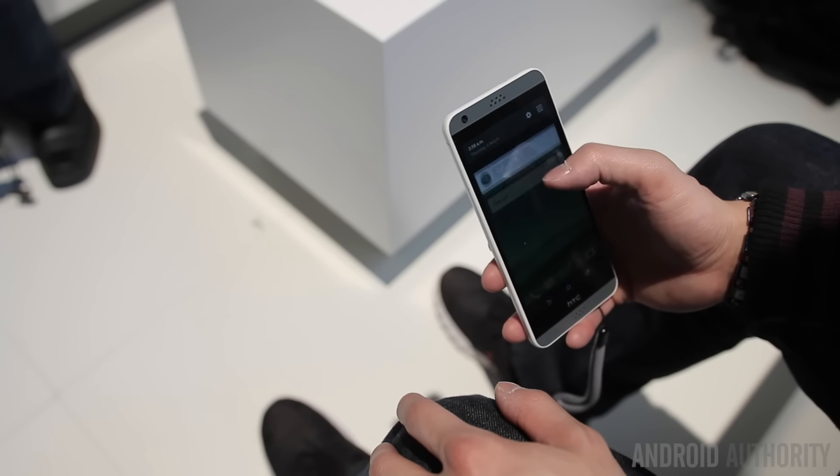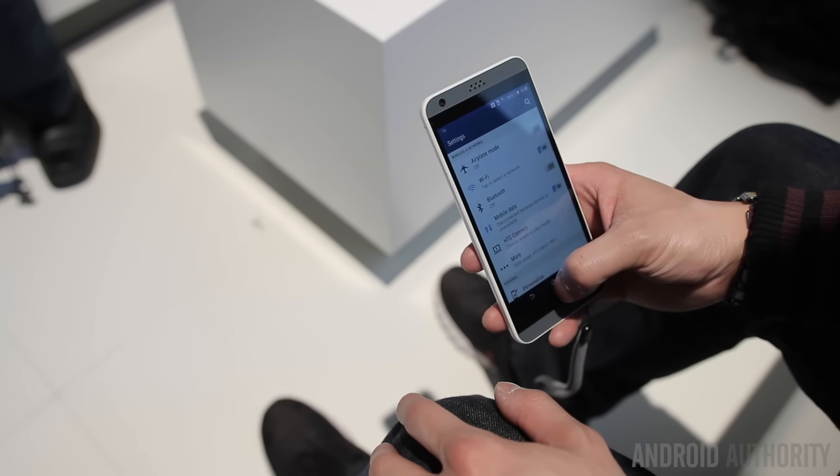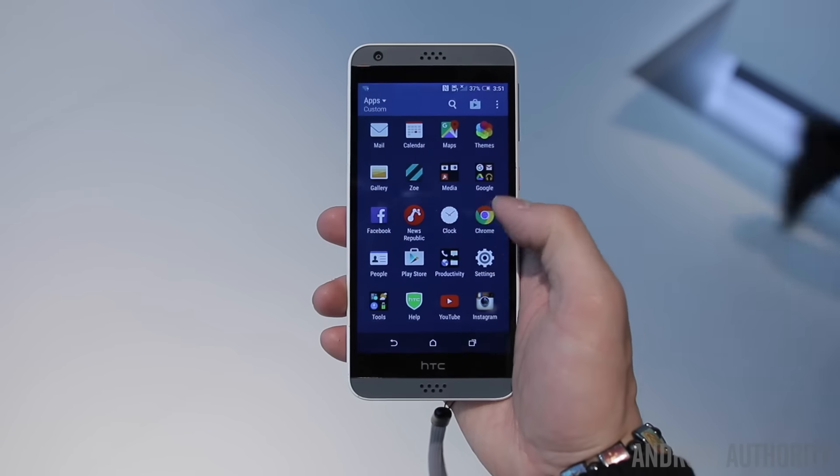All the features that you would expect from Sense are here, like the vertical scrolling app drawer, Blinkfeed, widgets, and just the overall clean experience that Sense typically brings to the table.